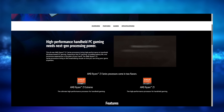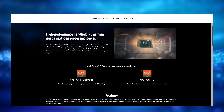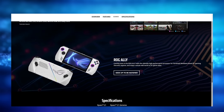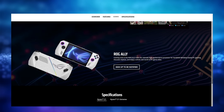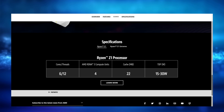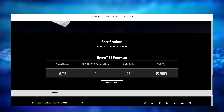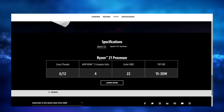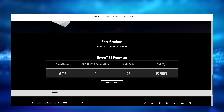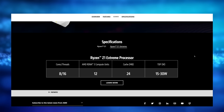Looking at the official AMD website — I'll leave a link in the description — the Z1 and Z1 Extreme are positioned around high-performance handheld PC gaming. With the base Ryzen Z1, we get six cores, 12 threads, four RDNA 3 compute units on the iGPU, 22 megabytes of cache, and a TDP rated at 15 to 30 watts. I was actually expecting a few more compute units on the base Z1, but they kind of left all of that to the Z1 Extreme.